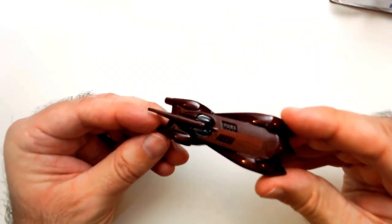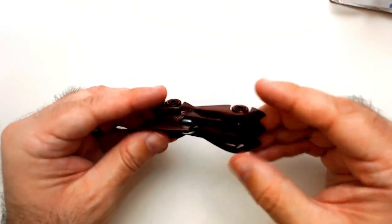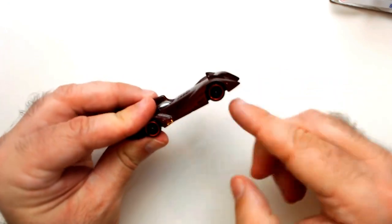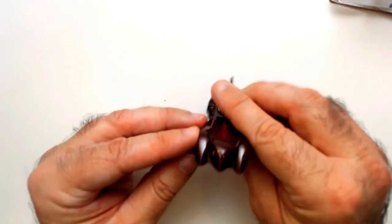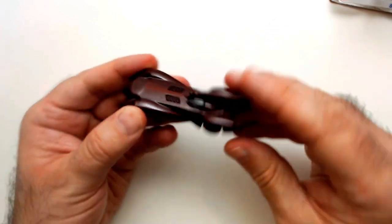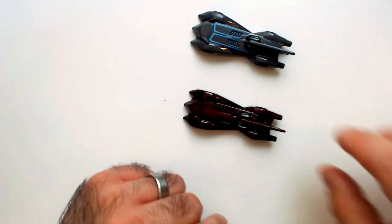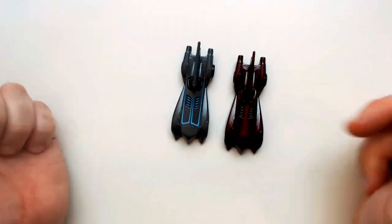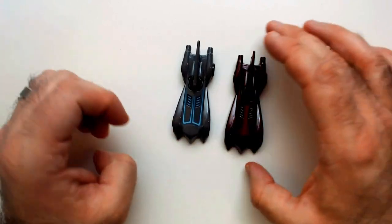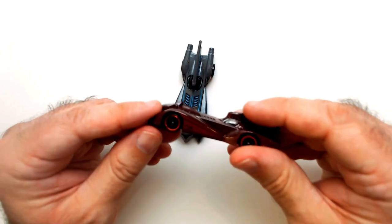Same model, different paint job. This is like a maroon — like a dark brown strip there. Got some cool wheel accents with the red. The front has the bat kind of mold. It's the exact same car. I think this one looks more Batman, of course, being more the gray and blue. This definitely looks like very much a variant.